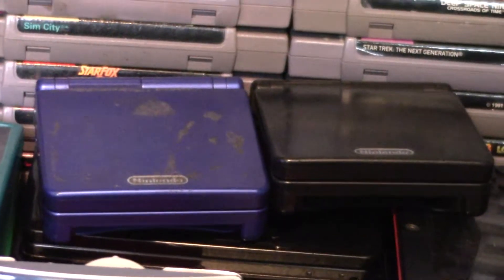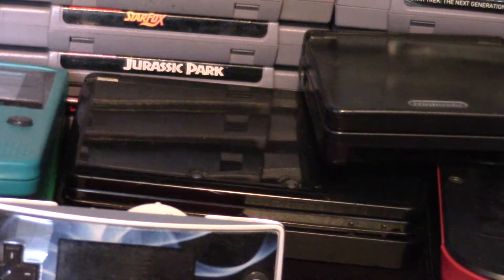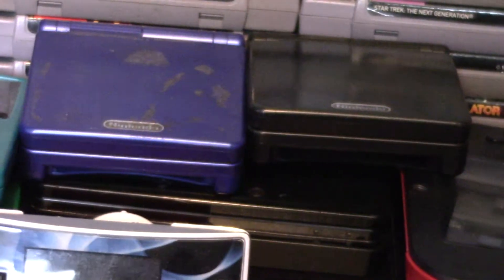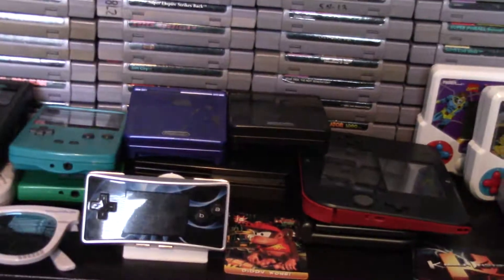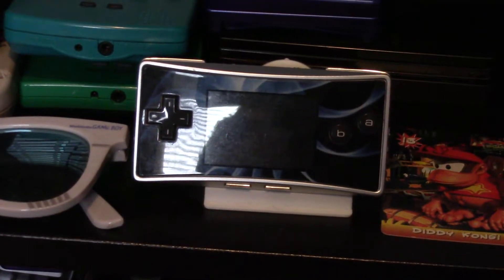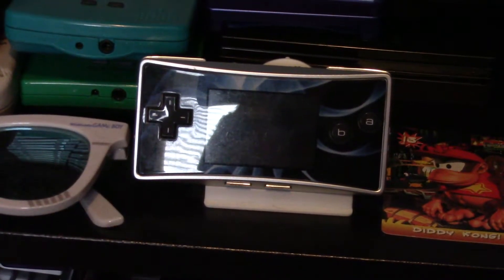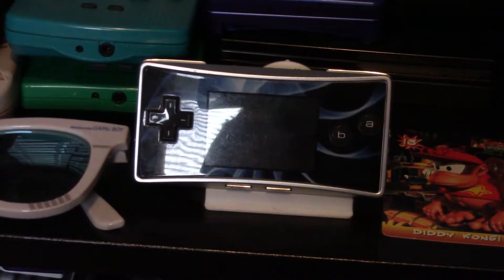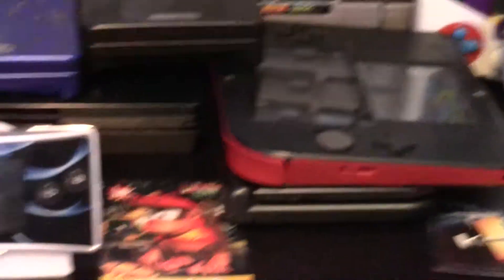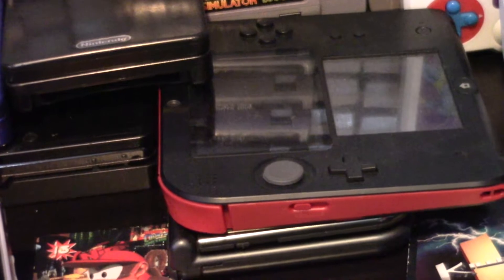Over here we've got two Game Boy SP Advanced SPs and then my original Nintendo DS — or I guess Nintendo 3DS; they don't actually have a DS anymore, which is kind of weird. Right here we've got the Game Boy Advance Micro, which is a really cool Game Boy Advance-only console that is extremely small and portable, has a really great screen, and removable face plates. I've also got the Nintendo 2DS, which is a flat version of the 3DS with no 3D features. Below it I have a New 3DS XL.